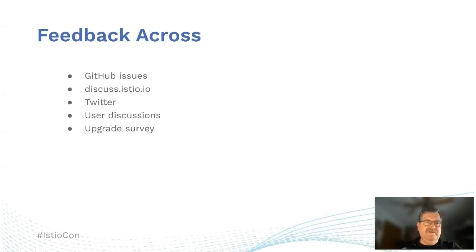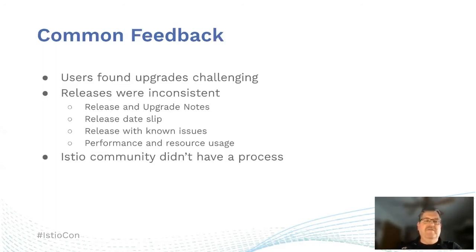We solicited feedback across a number of areas — GitHub issues, discussions at Istio.io, Twitter, discussions with users, and an upgrade survey. Some of the common feedback we got were that users found upgrades very challenging, releases were inconsistent, release and upgrade notes might not be consistent between releases, the release date might slip from when it was first projected, and there might be known issues fixed in a patch release, as well as performance and resource usage issues when a release first came out.